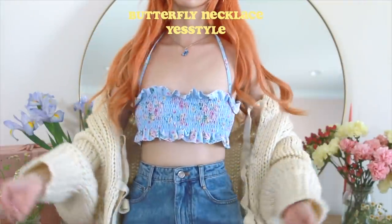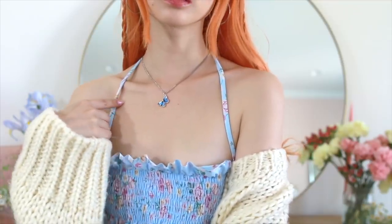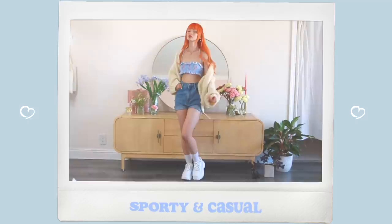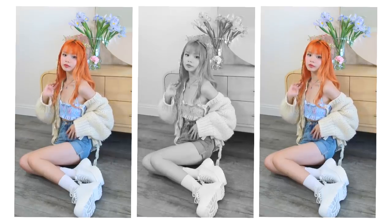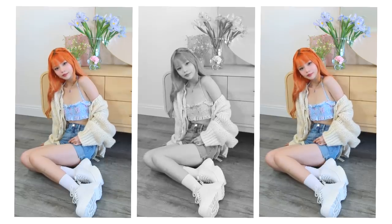For jewelry, I just played off the blueness of this outfit and I put on a really cute simple blue butterfly necklace. And then to finish off this casual look, I swapped out my summer sandals for those platform sneakers again. I've been wearing these platform sneakers nonstop — they're super comfortable, the perfect white platform sneaker, and just so effortless to throw on any outfit to make it a little bit cuter.